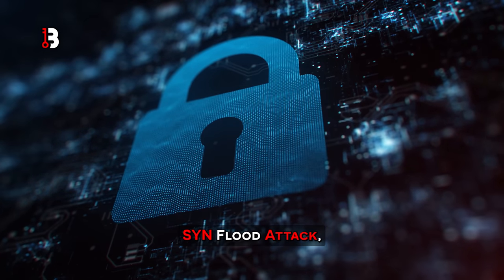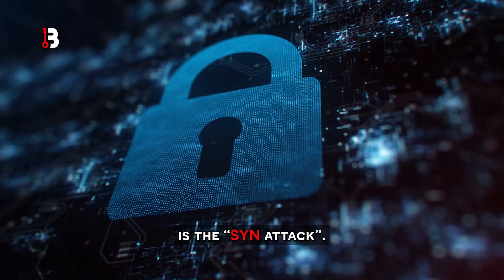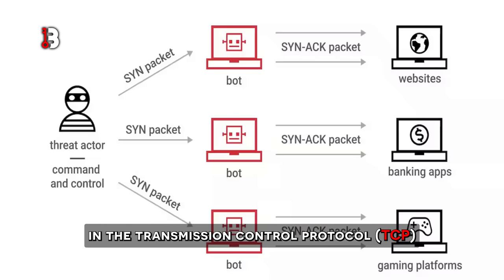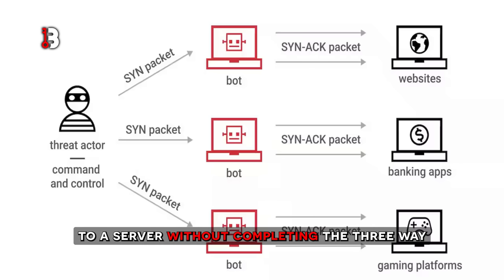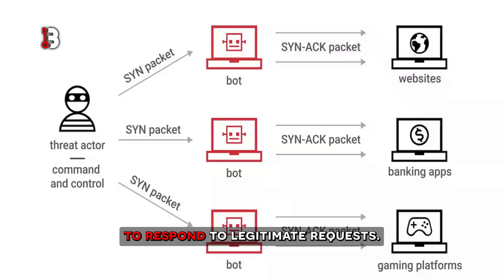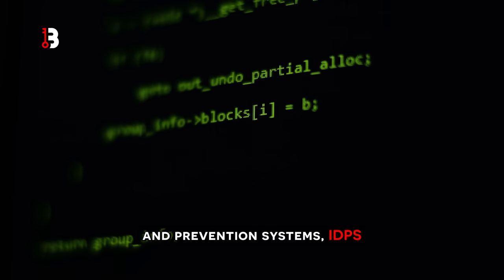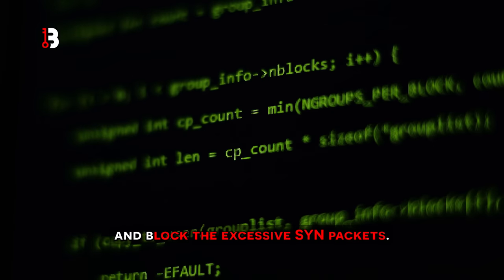SYN flood attack. One of the most commonly used forms of denial-of-service is a SYN attack. It exploits a vulnerability in the Transmission Control Protocol by sending multiple SYN packets to a server without completing the three-way handshake process, which results in the server being unable to respond to legitimate requests. To protect against SYN flood attacks, network administrators can implement firewalls or intrusion detection and prevention systems that can detect and block the excess SYN packets.